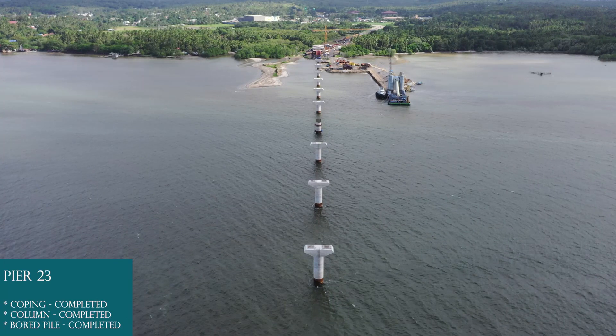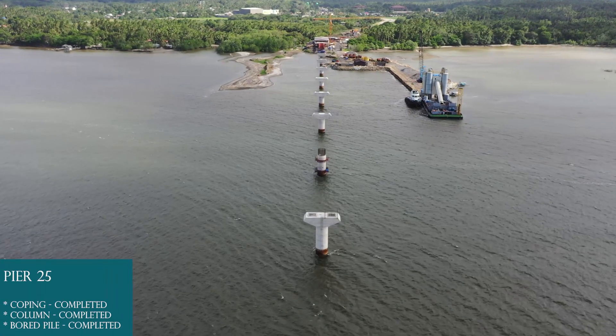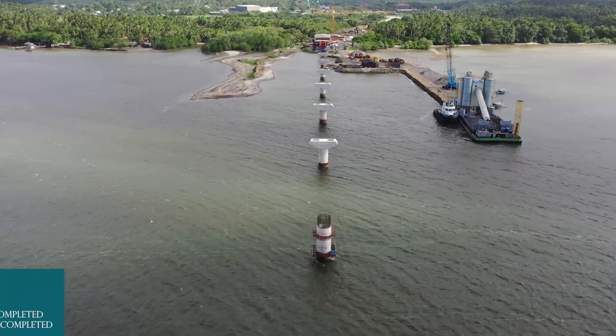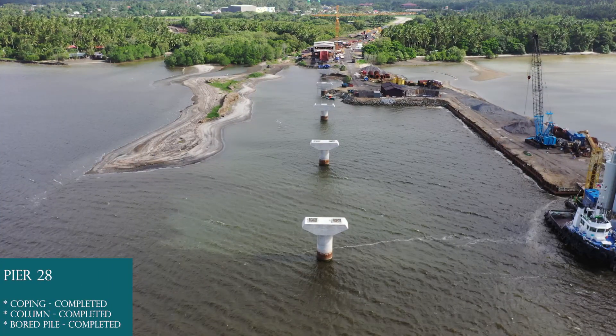Pier 23: Board pile completed, column completed, coping completed. Pier 24: Board pile completed, column completed, coping completed. Pier 25: Board pile completed, column completed, coping completed. Pier 26: Board pile completed, column completed. Pier 27: Board pile completed, column completed, coping completed. Pier 28: Board pile completed, column completed, coping completed.